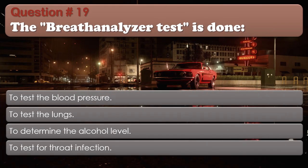Question number 19: The breath analyzer test is done: To test the blood pressure; To test the lungs; To determine the alcohol level; To test for throat infection. The correct answer is To determine the alcohol level.